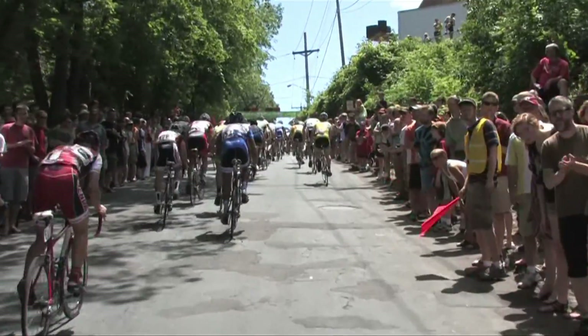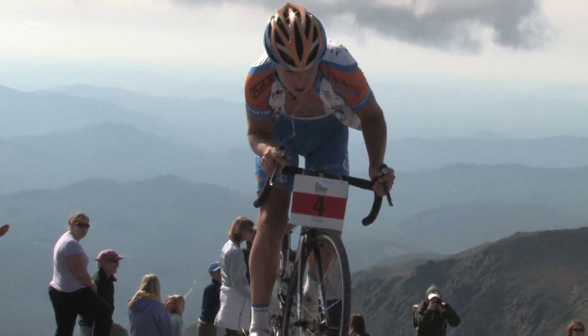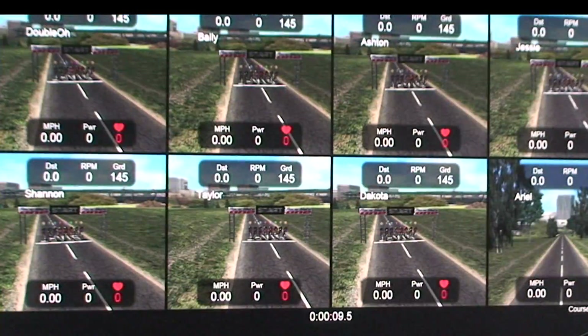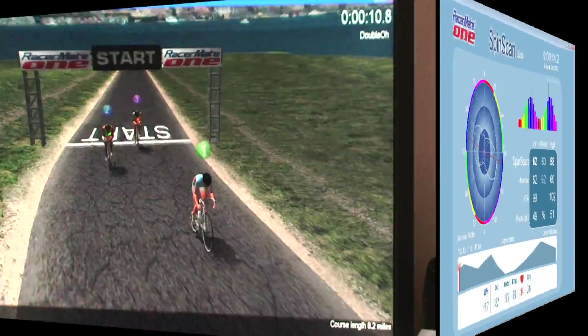Compatible with Kyber Trainer, Velotron, Multi Rider, and Real Course Video. Easy import of existing files. One to eight riders in multiple combinations and 8-rider 3D. New spin scan functions and compatible new interactive graphic look and feel.